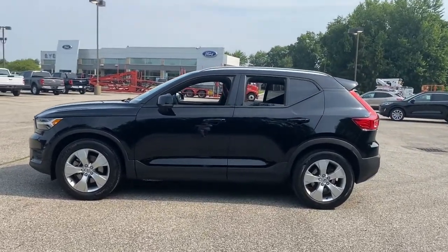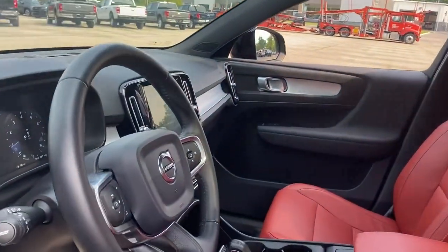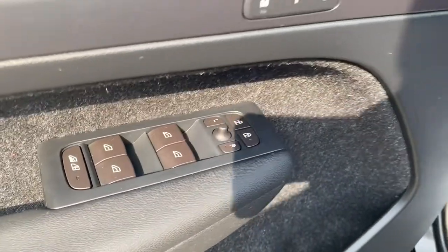Make travel a beautiful experience in this refined XC40. Its tasteful modern cabin sets a tone of comfort and stylish luxury, while its advanced safety features offer unparalleled peace of mind.